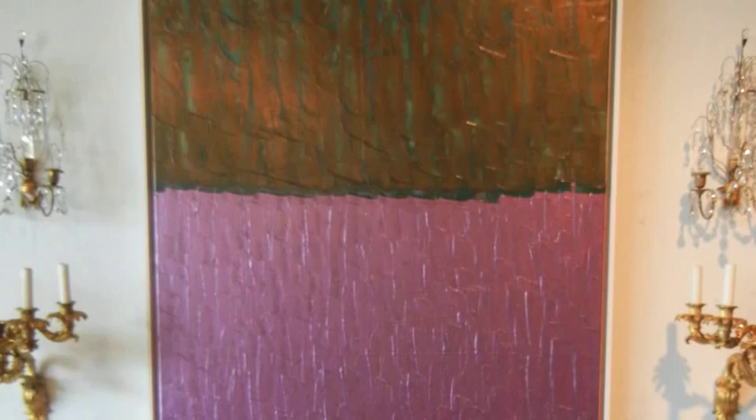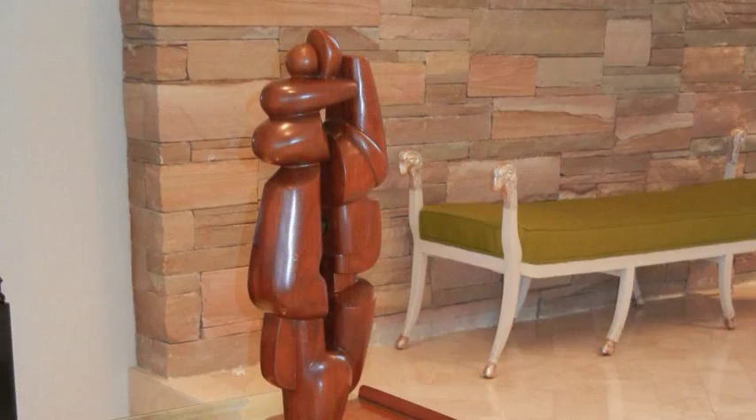We ask what colors they like, what they want out of the artwork, what feeling they want. Good art is art that speaks to you. Good art is something that when you look at it, it's something that you enjoy. You have to enjoy it.